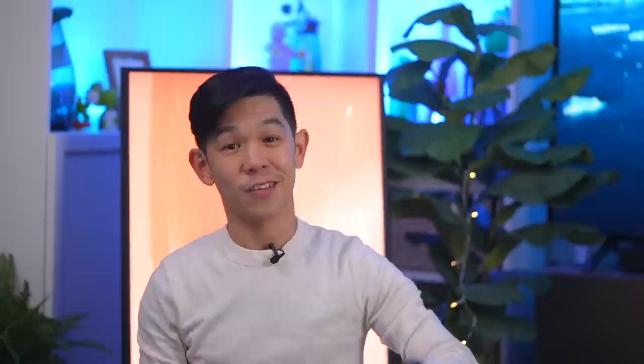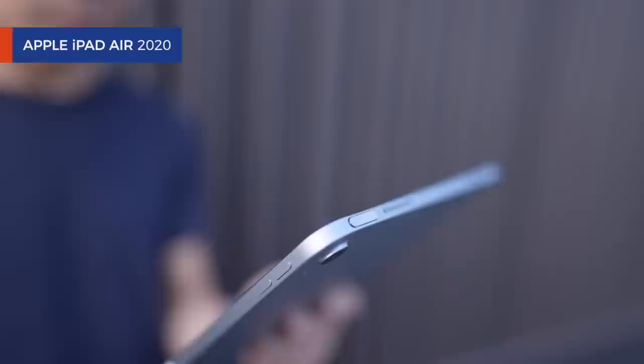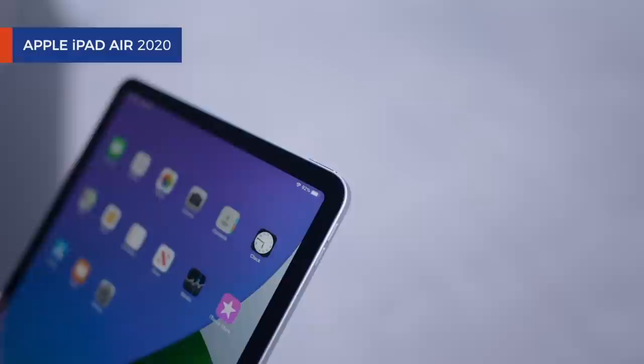Of course, when COVID struck, it got inconvenient. And so I kind of wish that it had Touch ID built into the home button, like Apple put on the new iPad Air. Because I just don't enjoy having to pull down my mask or type in my passcode every time I'm out and need to pay for something. Maybe next year?